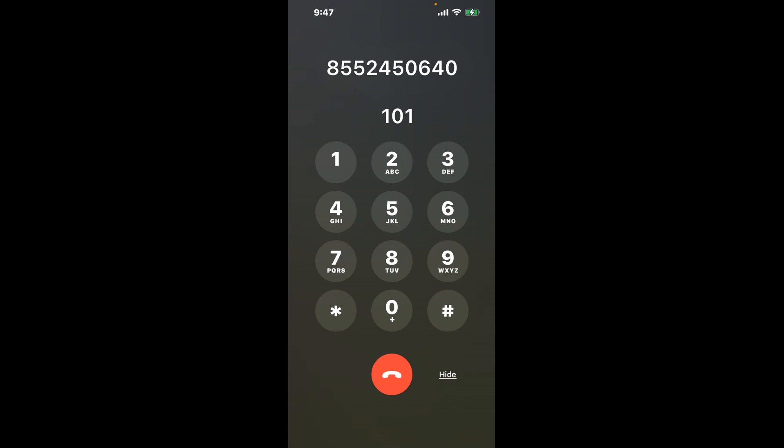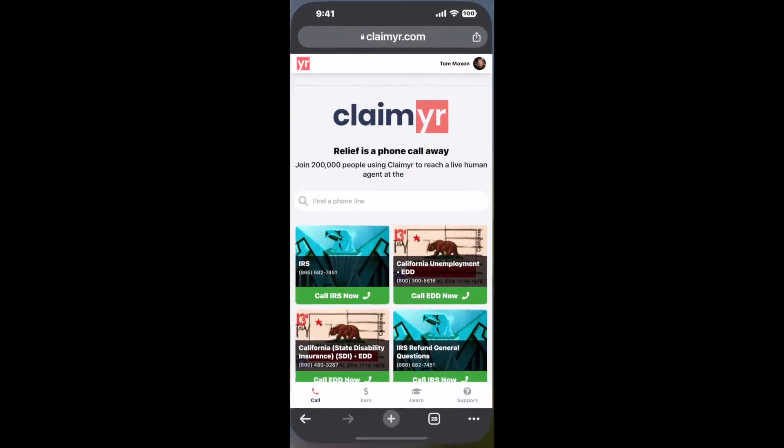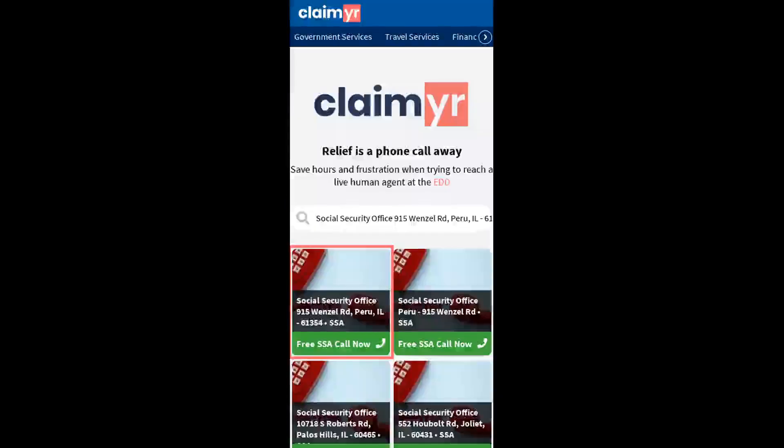The next method is the better way to reach a live person at Social Security Office, 9115 Wenzel RD, Peru, Illinois 61354. I built a calling tool. To use it, open up your browser and go to claimer.com.